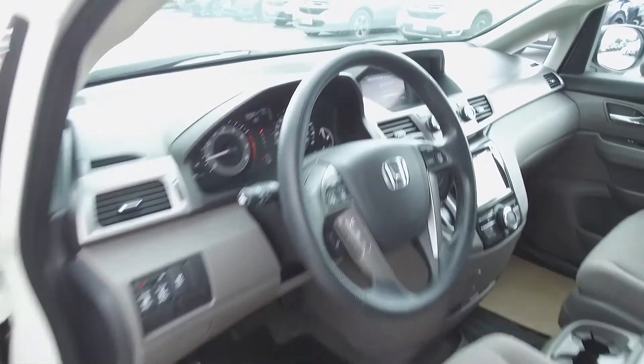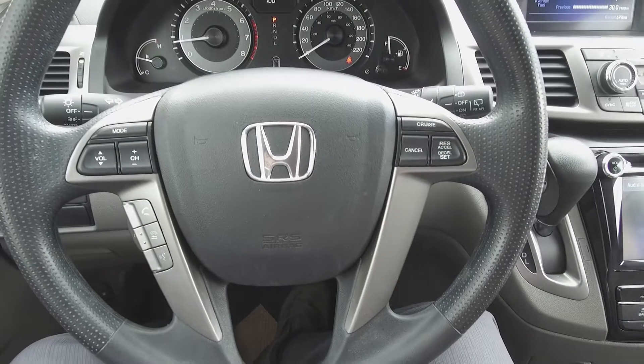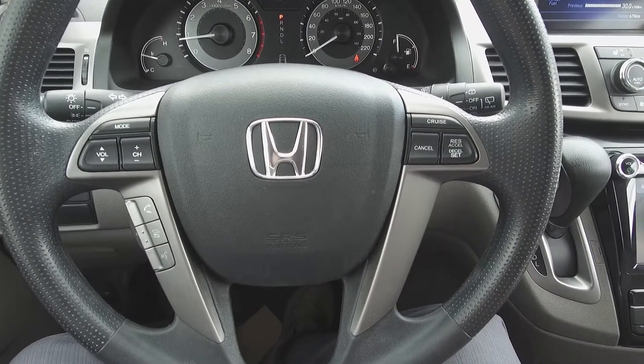Moving on inside, we've got a grey interior with cloth front seats, and steering wheel mounted audio, phone, information, voice command, and cruise controls.